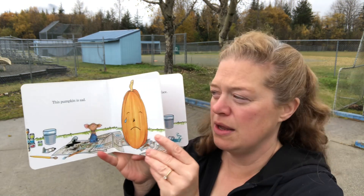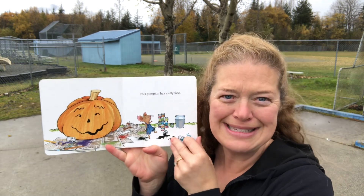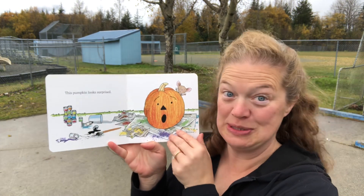Oh, this pumpkin's sad. This pumpkin has a silly face. This pumpkin looks surprised.